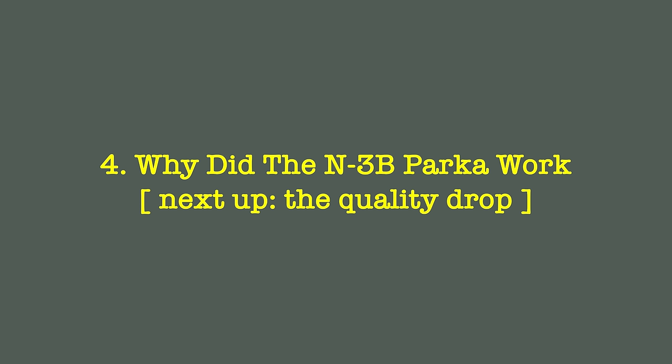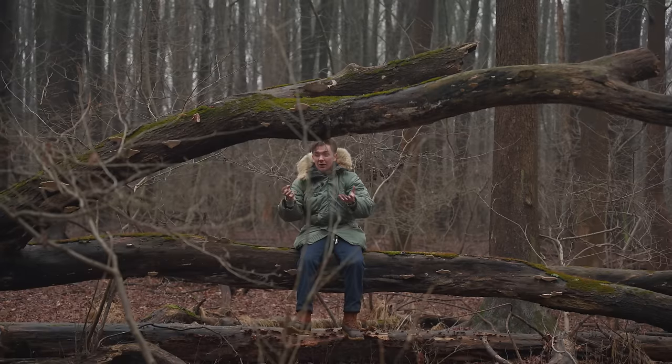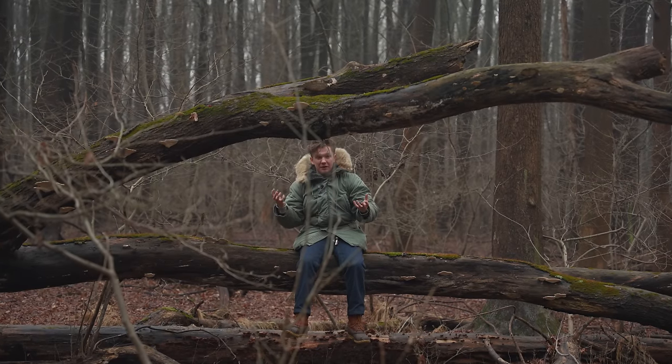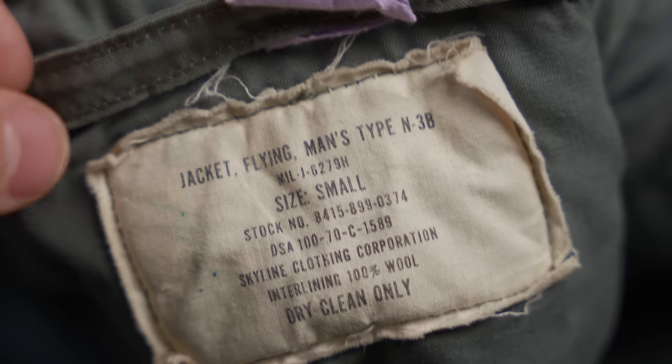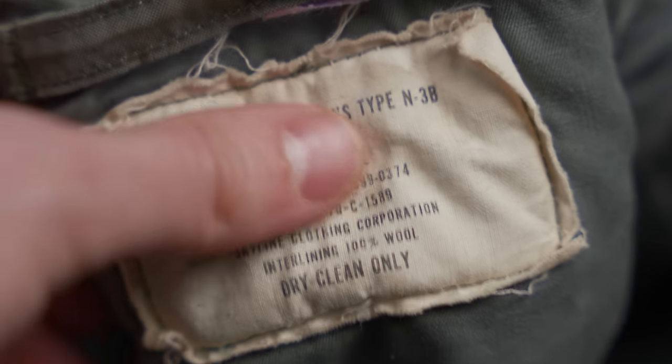We can go even tighter. Now, to answer the question and bring it all home — why did the N3B parka work? The biggest, most challenging thing was: how do we keep soldiers warm when wet, but also make sure that what they're wearing isn't super waterlogged and heavy? It dries fast and it's comfortable after it gets wet.